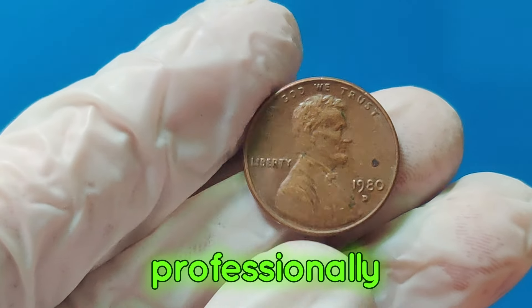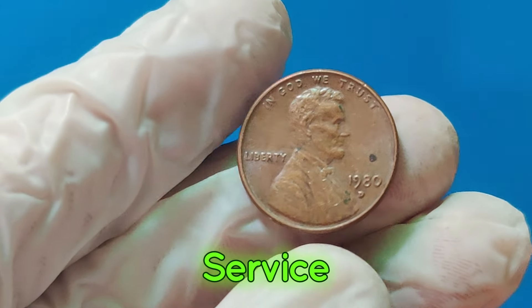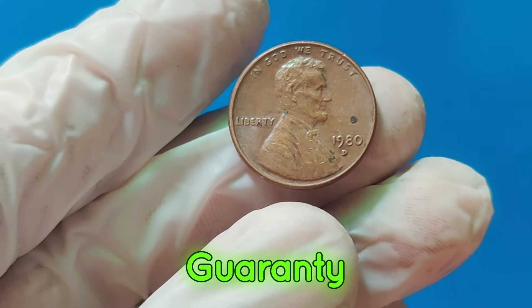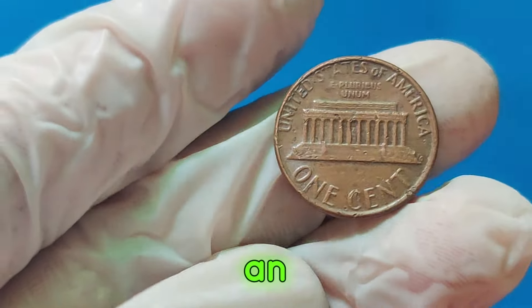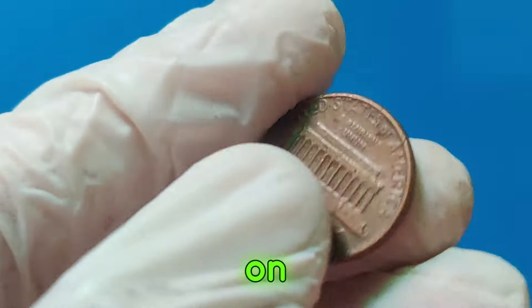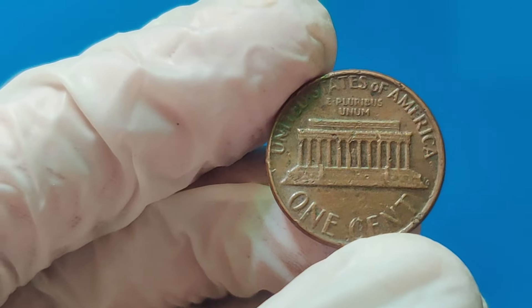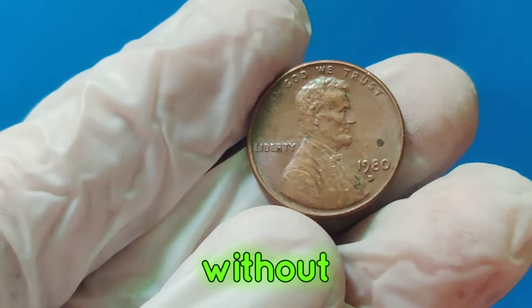Next, consider getting it professionally graded by a reputable service like the Professional Coin Grading Service, PCGS, or the Numismatic Guarantee Corporation, NGC. And finally, keep an eye on the market. The value of coins can fluctuate based on demand and other factors. Who knows? You might be sitting on a small fortune without even knowing it.